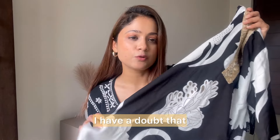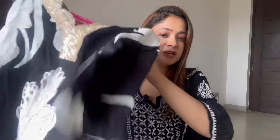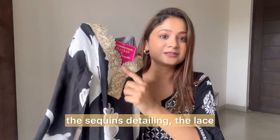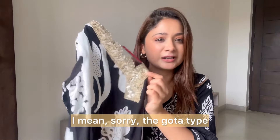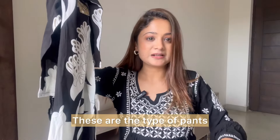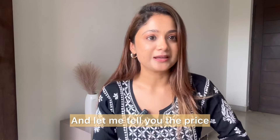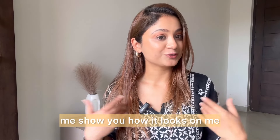I'm a little doubtful about how the fabric will hold up after washing — I'm not very sure. So I'm confused whether to keep it or not, because while wearing it, it looks very beautiful. The black color, the gota-type lace detailing — it's really lovely. The price is again very affordable — 679 rupees. Let me show you how it looks on me.